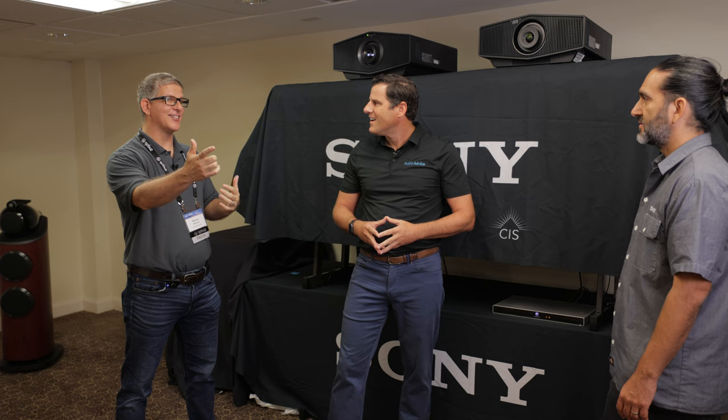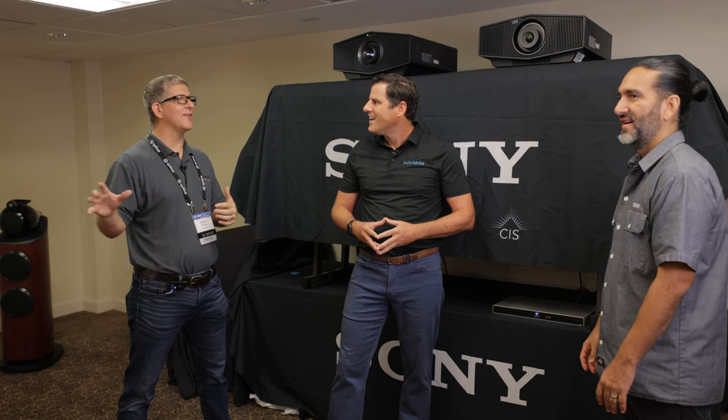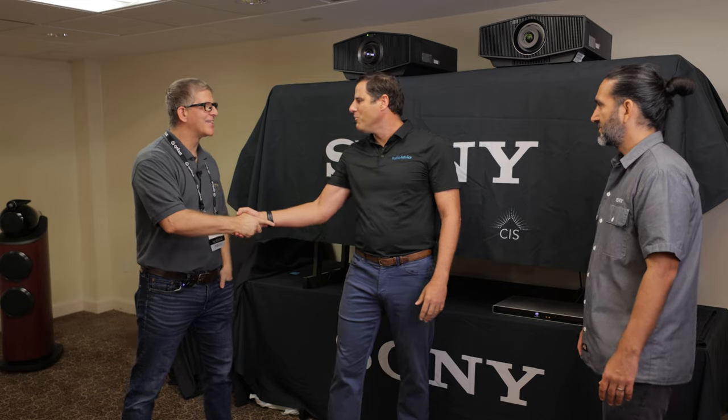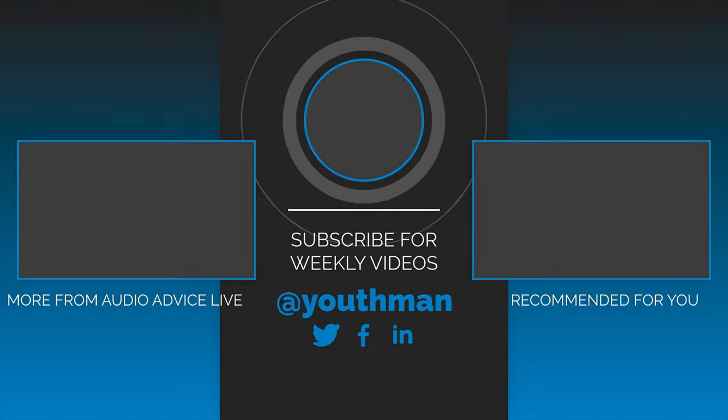We are so excited about this room — the Bowers and Wilkins, the Sony setup. The people waiting outside are chomping at the bit to come in. You've done a great job, it's a beautiful image, and I can't wait for everyone to see it. Thanks Michael, we really appreciate you guys. It's been a blast — you and I are going to have a great time after this. Guys, we've got plenty more videos like this coming from Audio Advice Live, so stay tuned, have an incredible week, and we'll catch you in the next video.